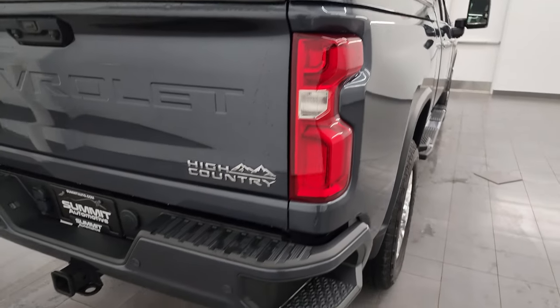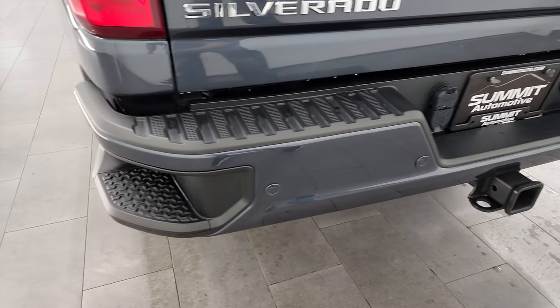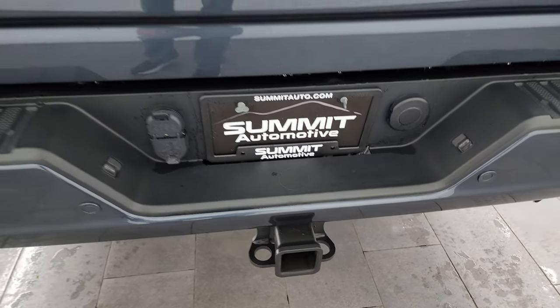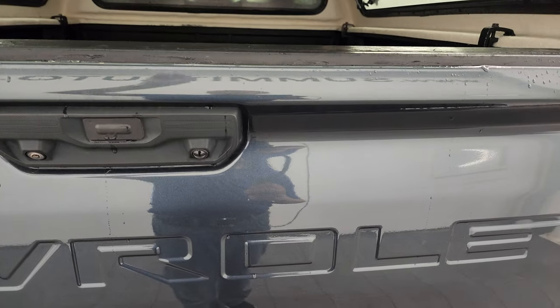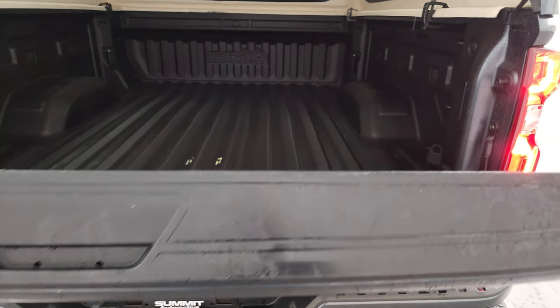Coming around to the back, you get the LED tail lamps, the rear bumper steps, the backup parking sensors, and a full towing package which includes the receiver hitch, 4-pin and 7-pin wiring. The tailgate is in excellent condition as well. It is a power drop-down tailgate, so it's never going to slam down on you.